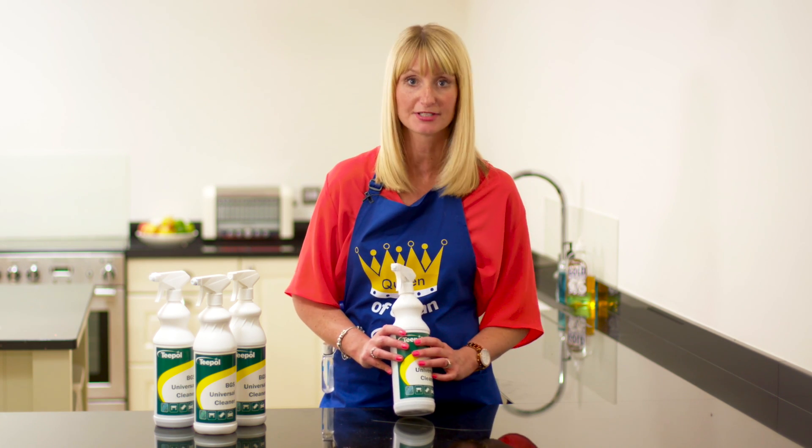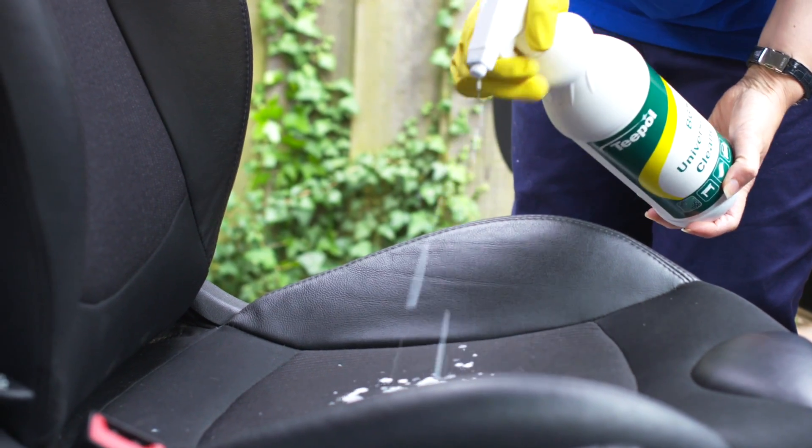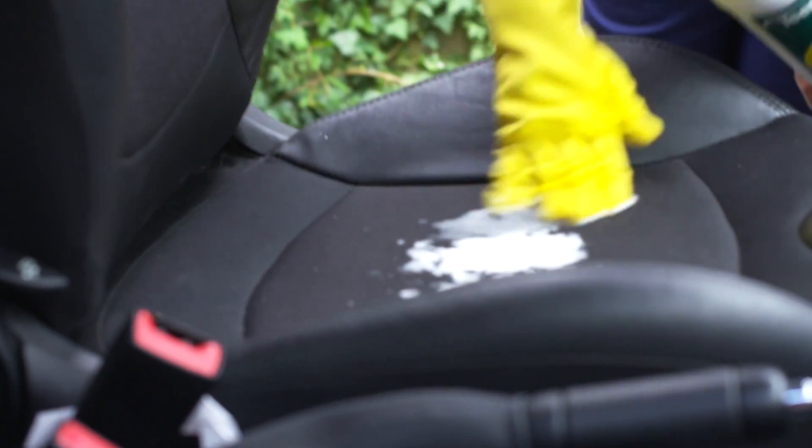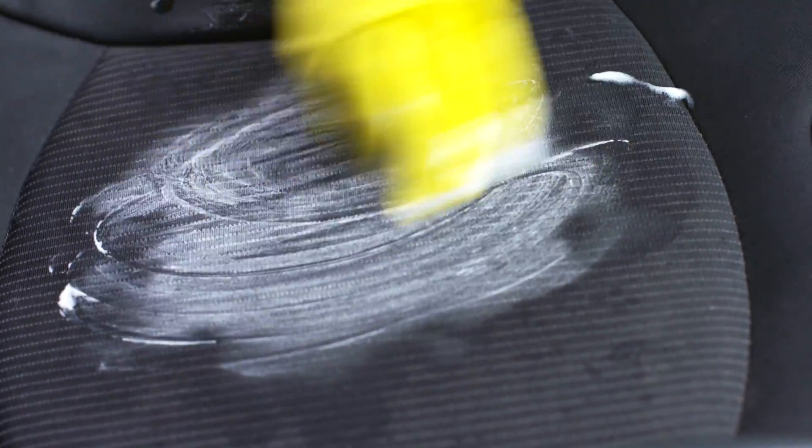It's great to use outside as well. You can use it on the glass of your greenhouse. You can clean the outside of your car and the inside of the car. A squirt of this on the car seats will create a really lovely foam which will then just be able to be pushed around the seats and make them really clean.